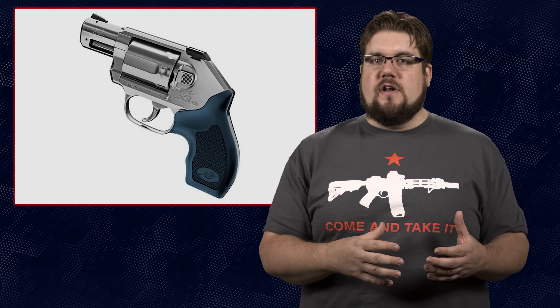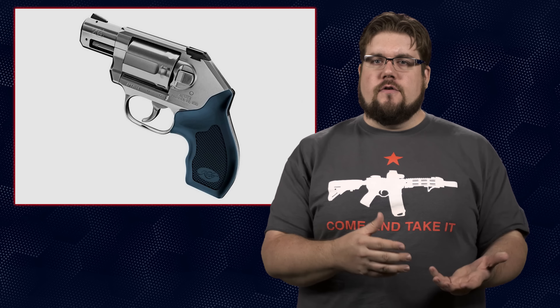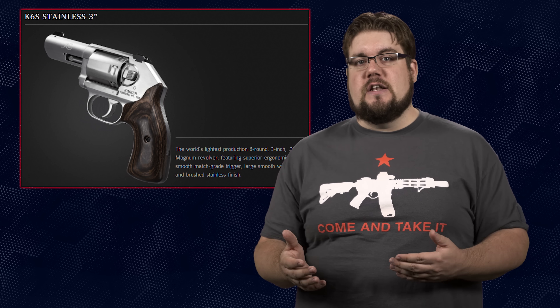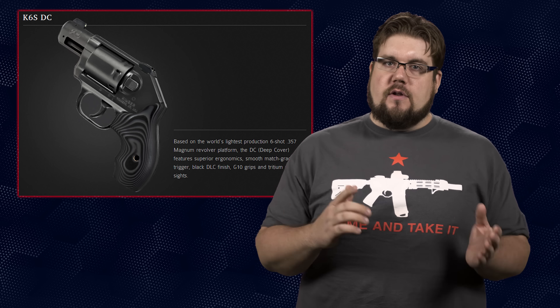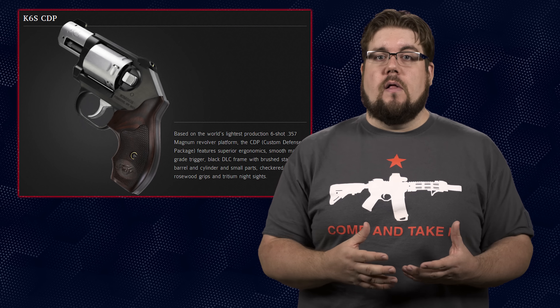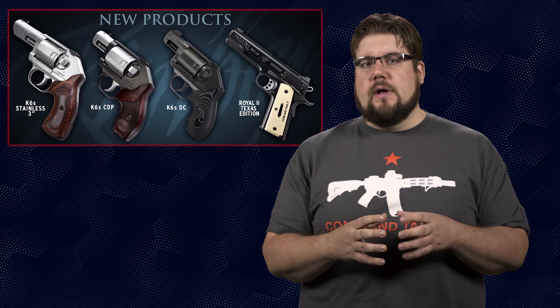They also announced the continued expansion of the revolver lineup. Historically I've been really hard on Kimber for quality control, but it seems they've done really well with the introduction of the K6S in early 2016. The 3 new models of the K6S include the Stainless 3-inch, which is exactly what it sounds like; the DC, which is a DLC-coated gun with G10 grips and a 2-inch barrel; and rounding things out is the CDP, the sister to the CDP 1911 in color scheme — a two-tone look with a similar color wood grip. All are chambered in .357 Magnum with MSRPs of $899, $1,155, and $1,155 respectively. They really do look nice. Would you buy a Kimber wheel gun over a Smith or a Ruger?